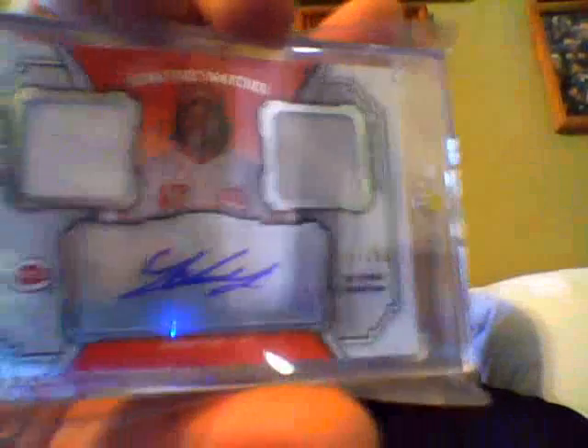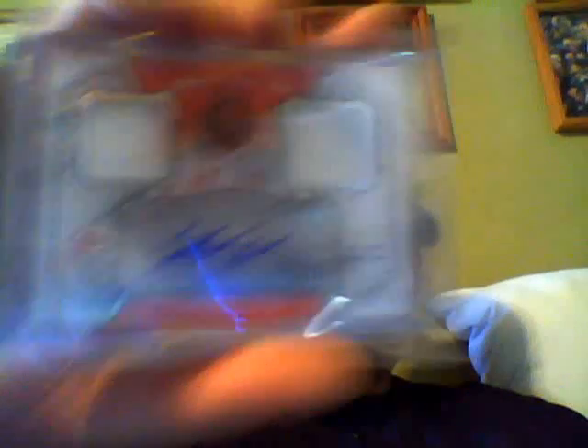Now onto the two autos that I actually got. Dual jersey auto, 192 out of 250, of Johnny Cueto — nice design on the card. This is my other one, really nice, slow rolled. I thought it was Hosmer — I was about to go crazy — but still really nice: 158 of 299 of Mike Moustakas. Really sick.